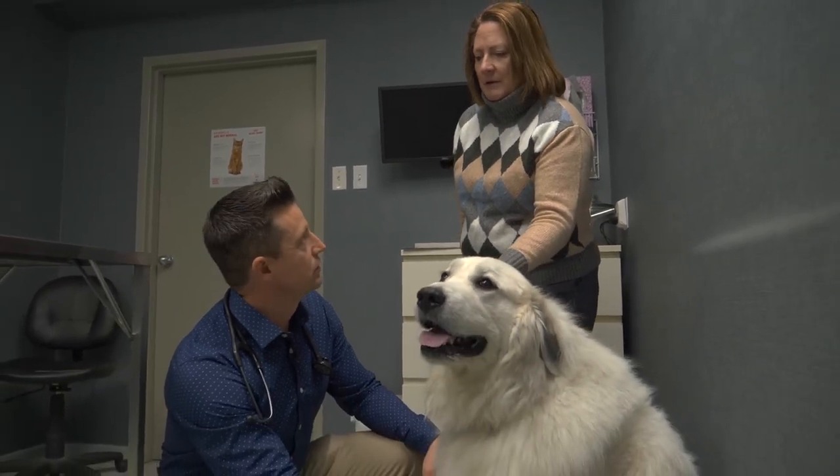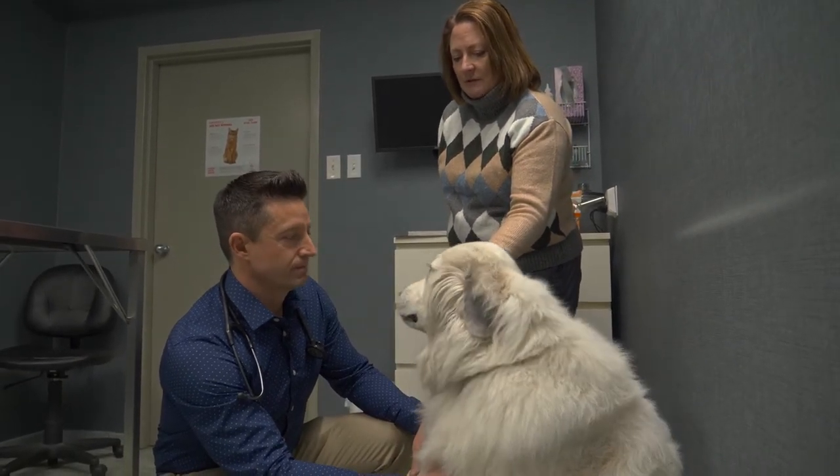We're incredibly grateful for everything that Dr. Chris does for us through this whole thing. And anybody who doesn't have a vet for their pet, you really need a vet for your pet, because the vet knows what your pet needs. You can give it all the love you want, but the vet can help you just optimize all of that.